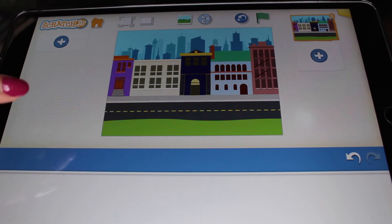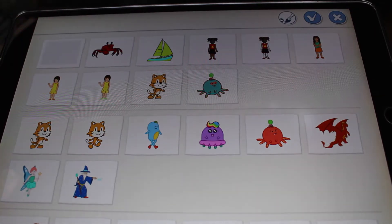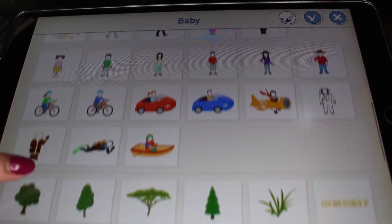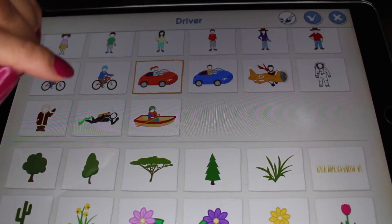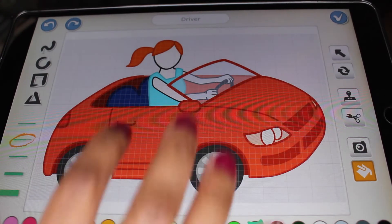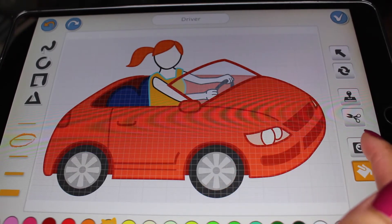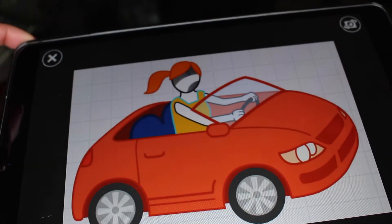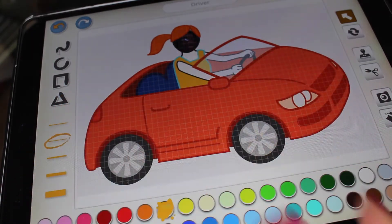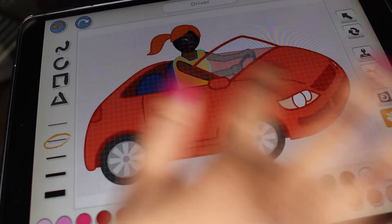Now I have my background, and I'm ready to add characters. Come over to the left-hand side and click the plus button to see all the different characters you can use. First, I want to find a car because I want somebody to drive. Now I want to customize my person — I click the paintbrush again and I can change the color. If you want to do something cool and use your face, click the little photo icon, take a picture, and it will have your picture. I can change the skin tone to match mine and change the hair.